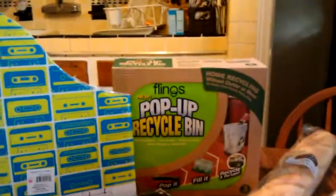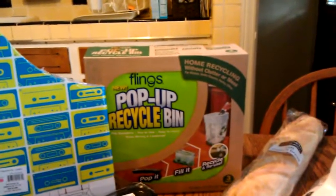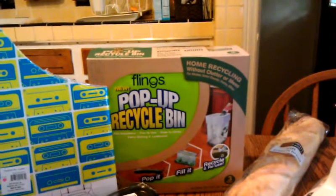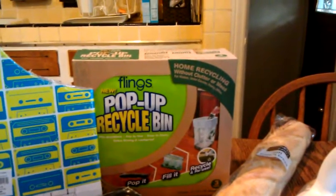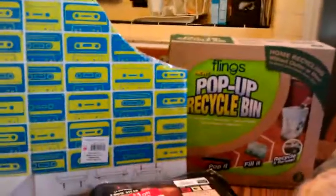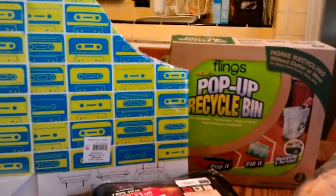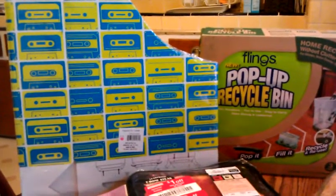Over here we have the Fingalow pop-up recyclable bin. They have a promotion on Facebook where they sent out a coupon for the new recyclables, so they were free. Over here is a magazine holder from the Target dollar section.